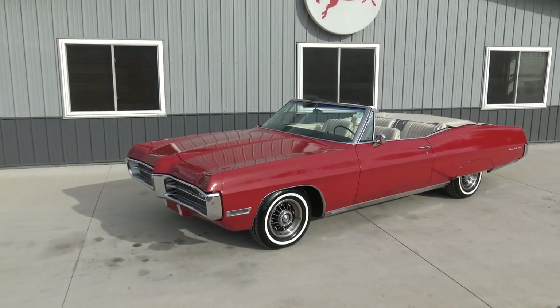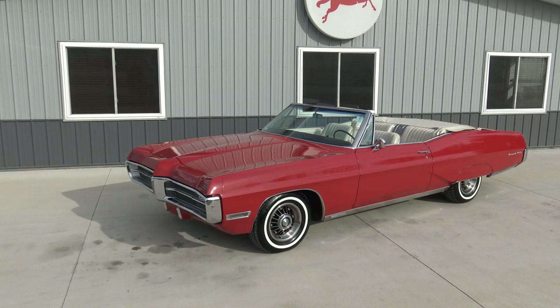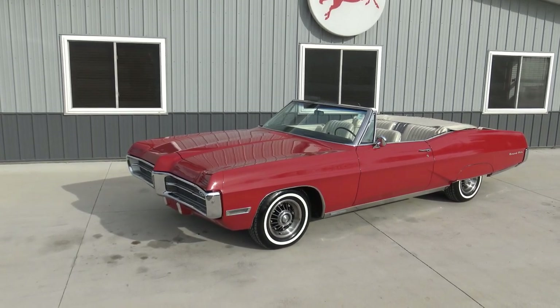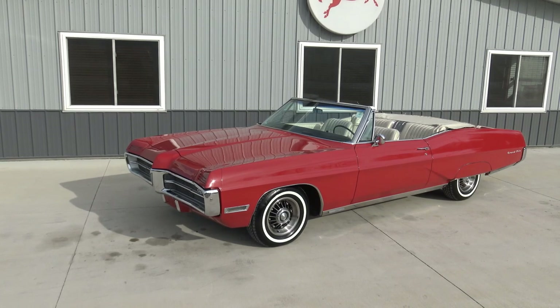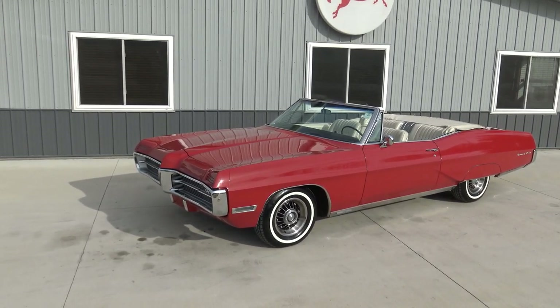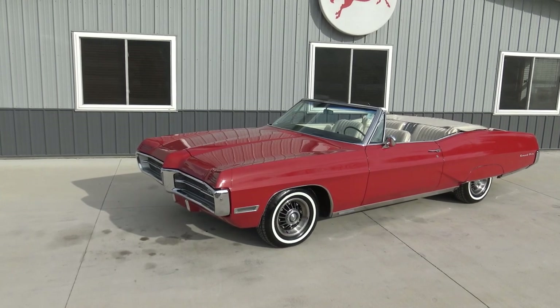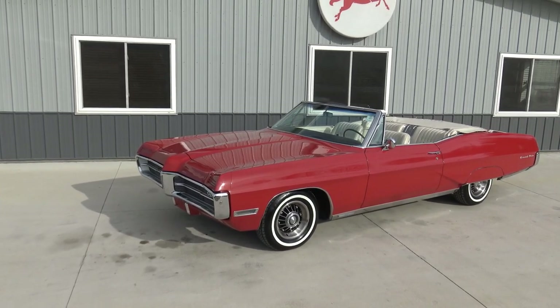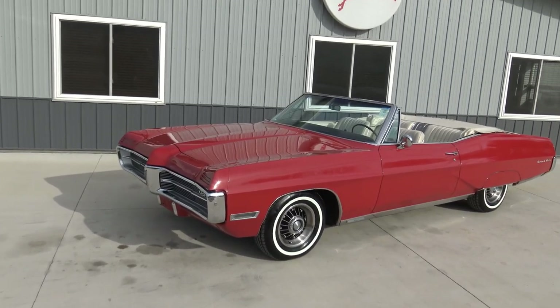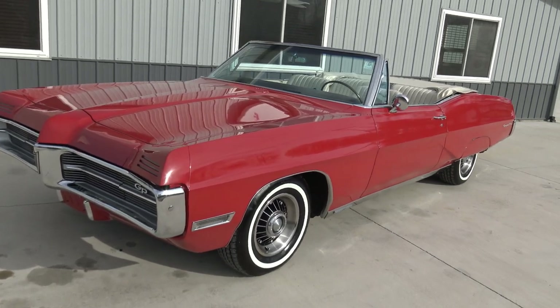Today Chad and I are going to be checking out and test driving this beautiful and rare 1967 Pontiac Grand Prix Convertible. Pontiac made the Grand Prix Convertible one year only — that was 1967 — and they only made 5,800 of them, making this car very rare, very hard to find. What a gorgeous car, in excellent condition as well. To find one in this shape is just super hard to find.